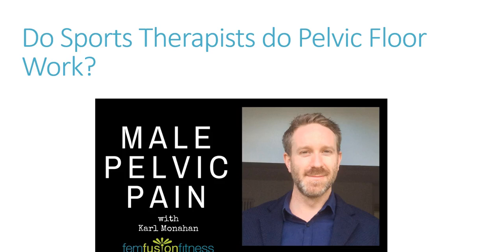Carl Monaghan is a good friend of mine based in London. Carl is a sports therapist and is one of the key people who sees a lot of male pelvic pain. He does the whole remit of assessment and management to include internal work as well. Carl is a really good example of someone who's come from that sports therapy world and now does a lot of very specialist male pelvic pain. He stands out because there aren't too many who do male pelvic health, and there are even fewer males who do male pelvic health.